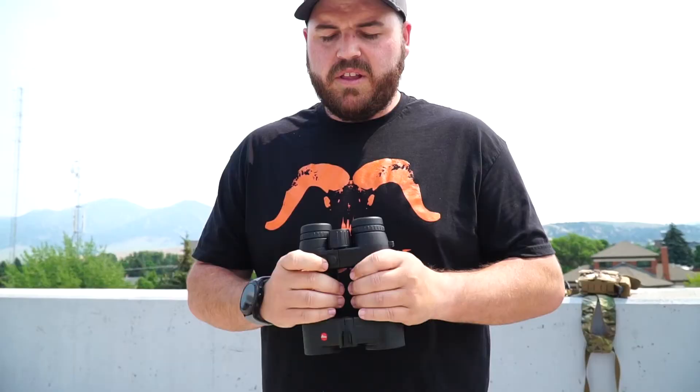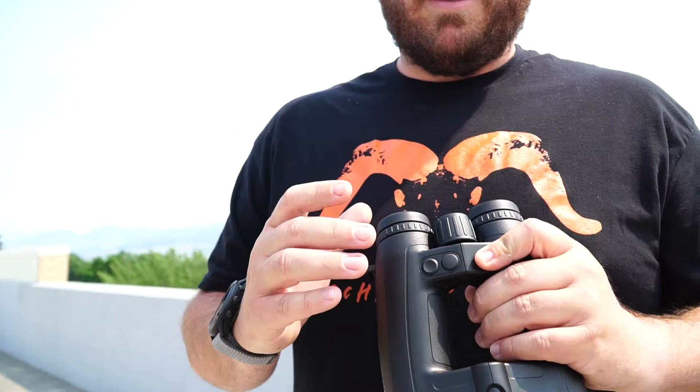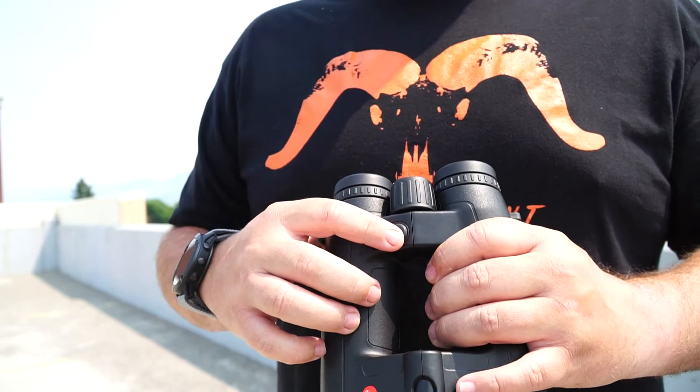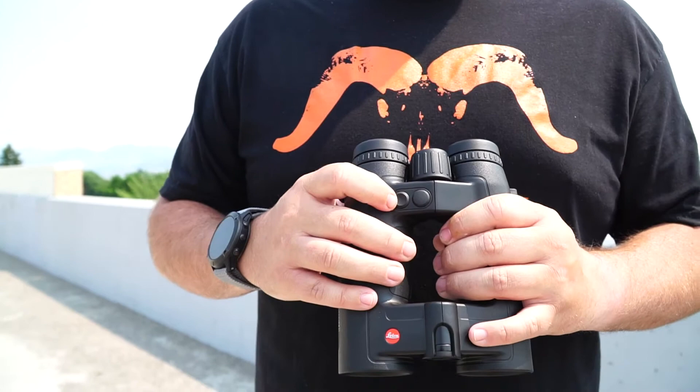Going back to ergonomics — the two buttons sit right where your fingers fall naturally, which I think is the best button placement for a rangefinder. I used to have Zeiss rangefinders where it was almost a pinky press; this just feels right. The first button is your range button — press it and you get the range every time. The second button gives you environmental data: temperature, barometric pressure in inches of mercury, and your angle if you're going uphill or downhill — super convenient if you run a ballistics app or compensating chart.